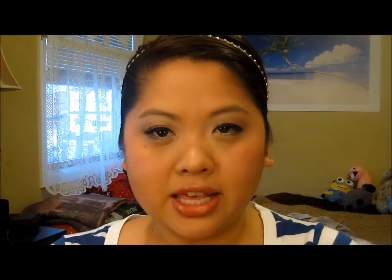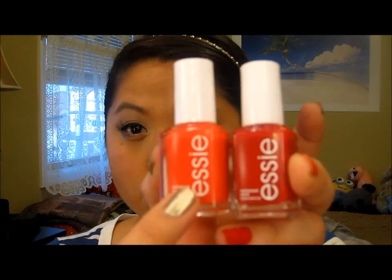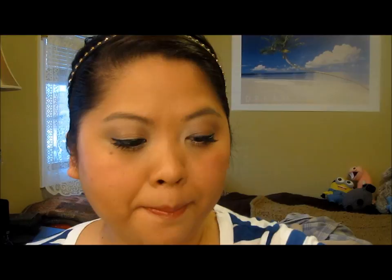I got these Essie nail polishes, and they look a little bit different — they have Essie written in white, which I'm not sure if it's new, but that's what attracted me to them. It's actually just a sticker. I had stayed away from Essie for a while because the last time I bought them they were really cheap — I had to use like three or four coats. But I decided to try them again. This one is called Enough is Enough, a coral kind of color, and that's with one coat, which is so great. The next one is Forever Yummy, which is the cutest name.